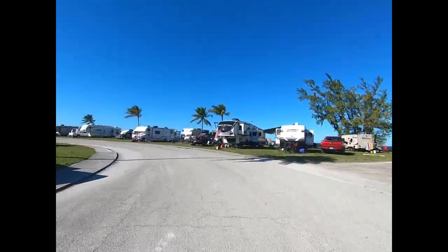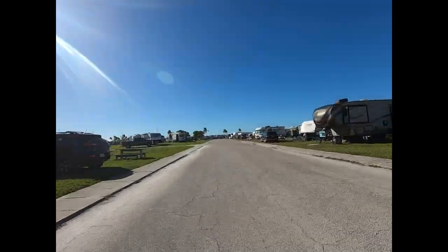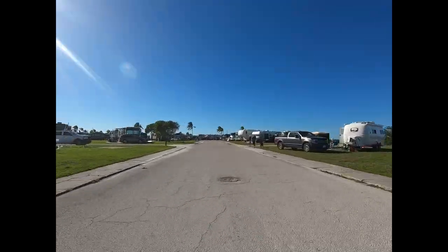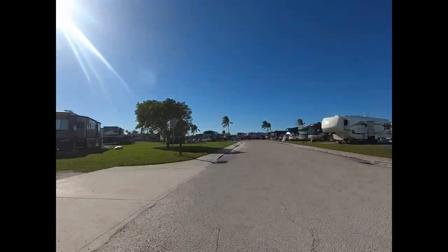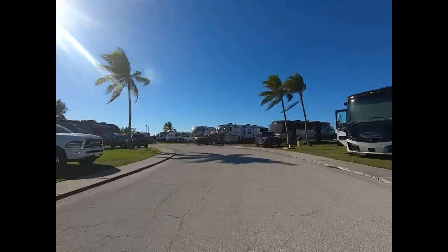Sigsbee Park is one of three annexes to NAS Key West, which is located in Boca Chica. On the island of Key West, you have Sigsbee Park, the Truman Annex, and the Trumbull Annex. The Trumbull Annex also has camping available.